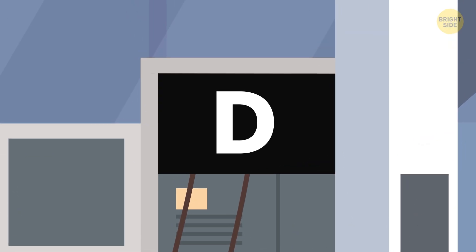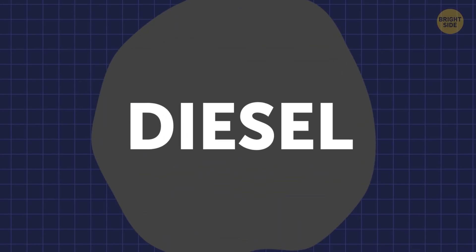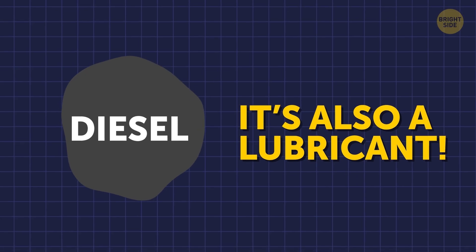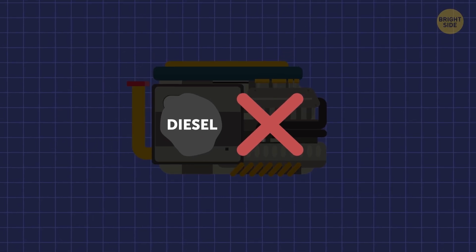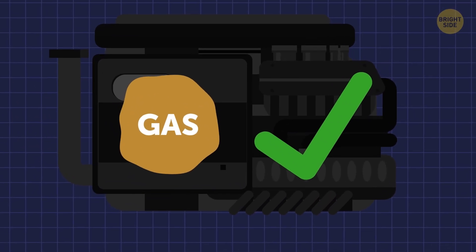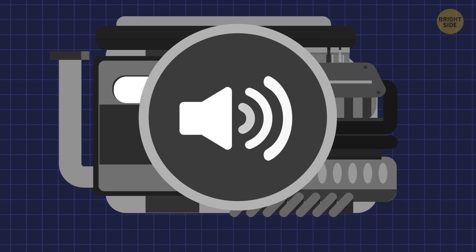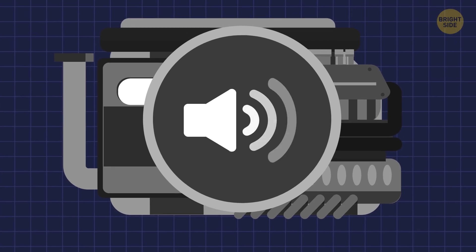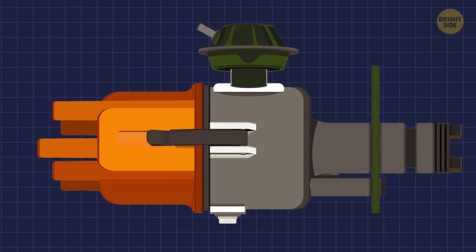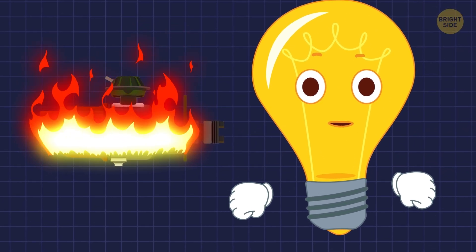If the opposite happens and you fill your diesel tank with gasoline, things get much worse. Diesel isn't just fuel — it's also a lubricant, a quality which gasoline lacks. Diesel engines are actually able to fire up gasoline, but it doesn't help the situation. Gas will detonate too early upon combustion, creating that same knocking and damaging the car from inside. It will also leave the fuel injector pump without lubrication, which can lead to its rapid failure. All in all, if you make such a mistake, be prepared to replace some parts of your car.